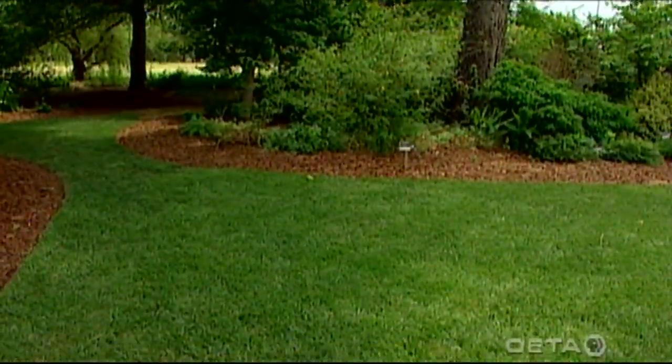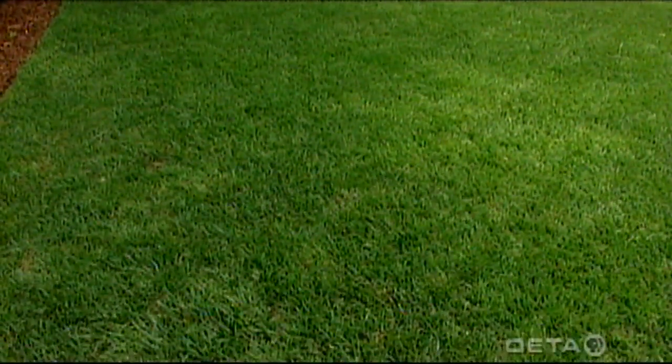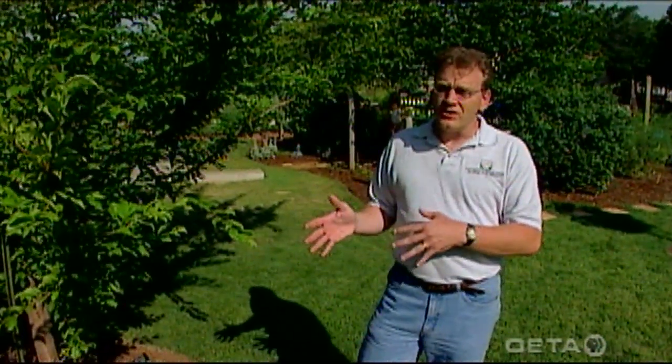For those of you maintaining cool season grasses, brown patch fungal disease can become a real problem during the summer months. One thing you can do to help reduce that problem is make sure you water early in the morning so that the foliage has a chance to dry out during the day and doesn't stay wet any longer than necessary. Also open up the area, especially if you're growing it in shady spots — air circulation is important, because stagnant, really humid spots are when the disease often arises.